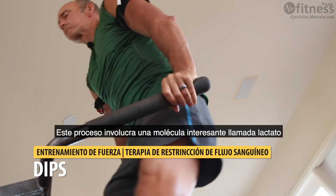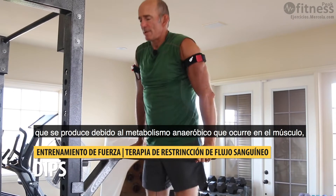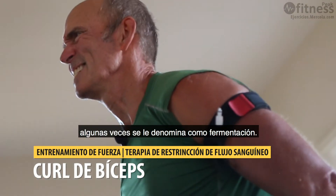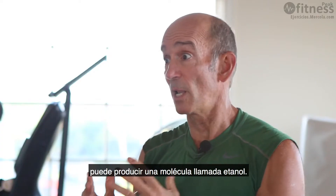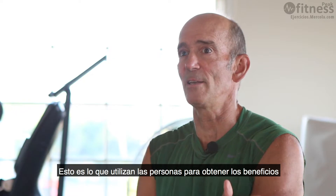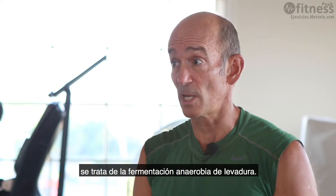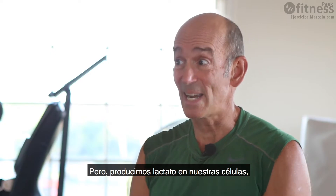The process involves an interesting molecule called lactate, which is a result of anaerobic metabolism in your muscle — sometimes called fermentation. When fermentation occurs in yeast, it makes a molecule called ethanol, which is what people drink when consuming alcohol. But in our own cells, we make lactate instead.